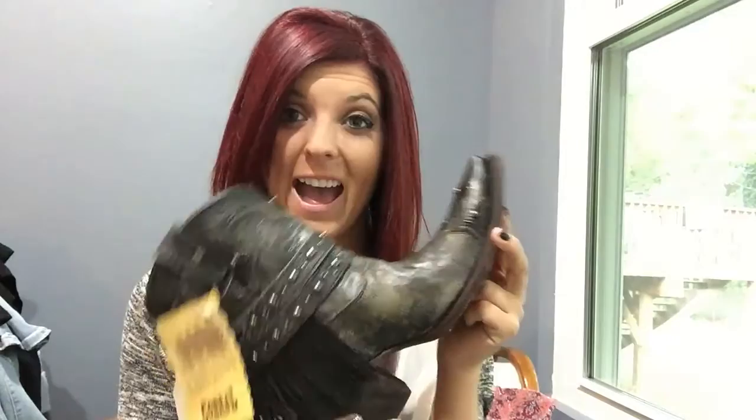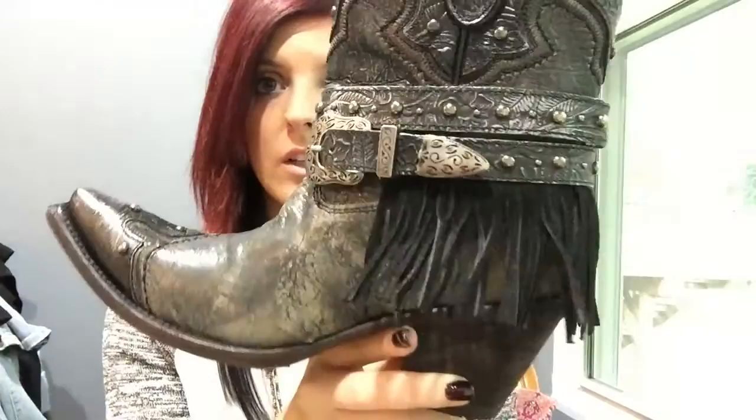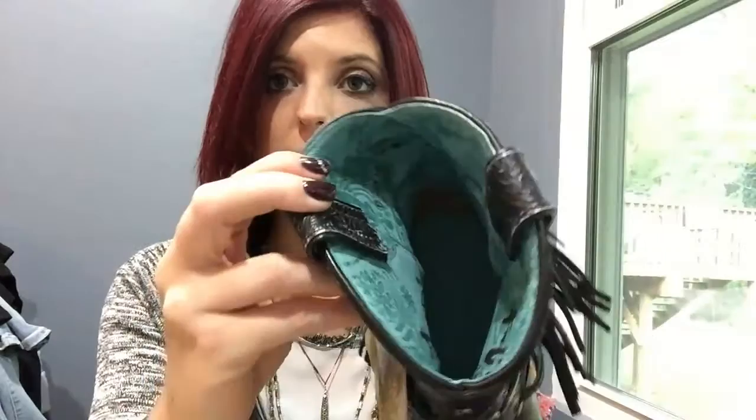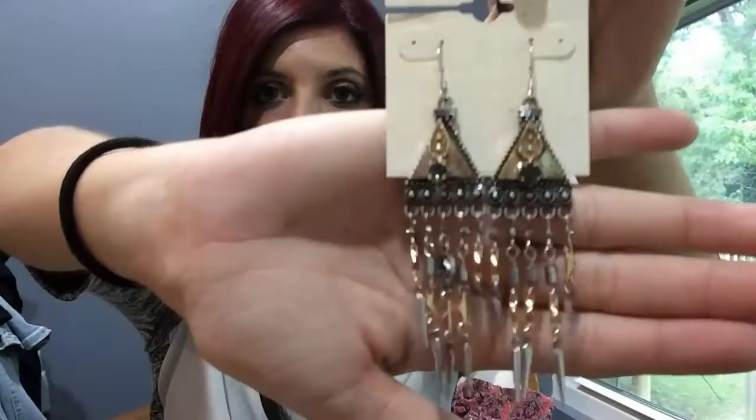That's everything as far as clothes go. Now I'm going to show you all of my jewelry and accessory-type deals. First off, I'll start with the shoes I got out of layaway — Corral Vintage. Look how legit these are! They've got fringe on the back, very distressed, and the toe looks like that. There are buckles around it, and the inside is this teal floral kind of print. Oh my God — so festive.